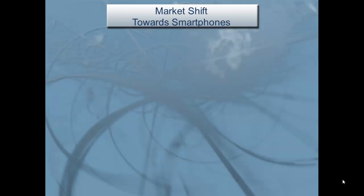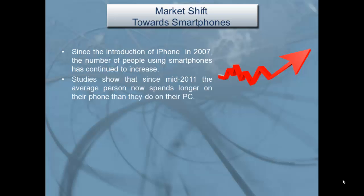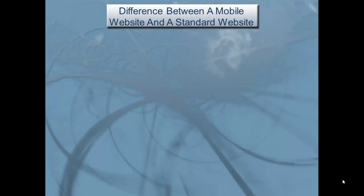Market shift towards smartphones: since the introduction of the iPhone in 2007, the number of people using smartphones has continued to increase. Studies show that since mid-2011, the average person now spends longer on their phone than they do on their PC, and a more specialized mobile market has emerged.